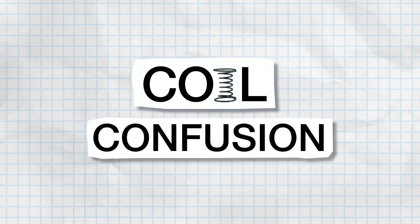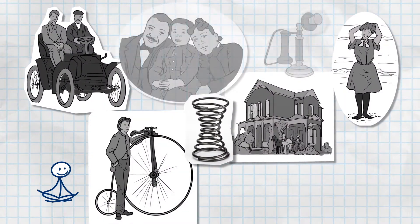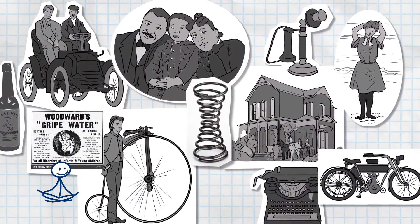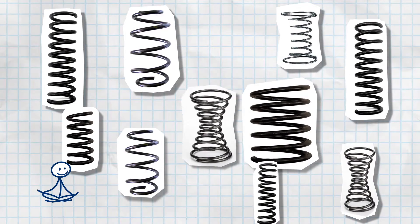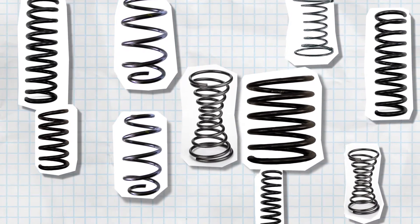Simple Facts: Coil Confusion. Coils have been around since the beginning of the 20th century, and since that time they've exploded in their variety. So we thought we'd walk you through some of the more popular coils and show you what makes each one unique.